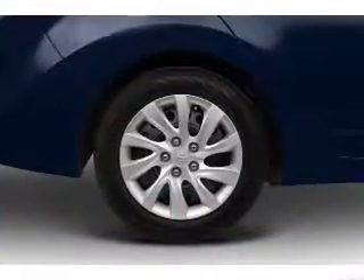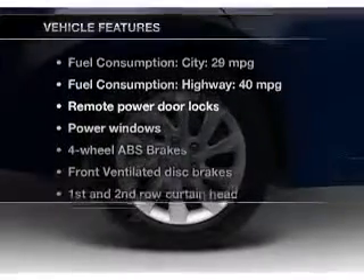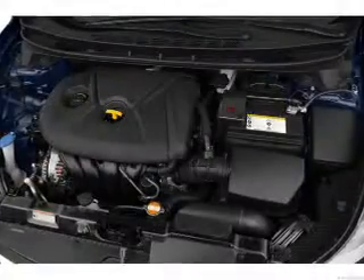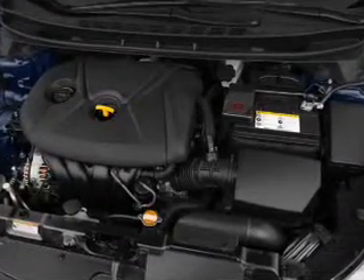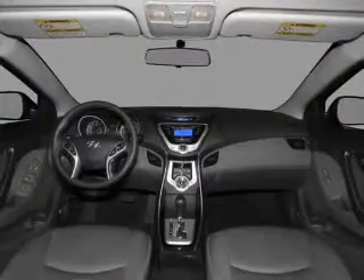Memory settings are one of many features. Enjoy these notable features that are included in this vehicle: keyless entry, leather seats, power door locks, power windows, cruise control, Bluetooth wireless, and AM FM stereo with a CD player.